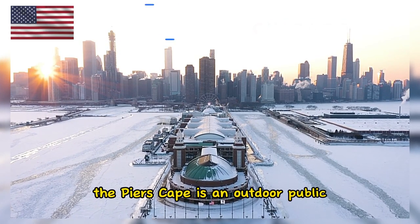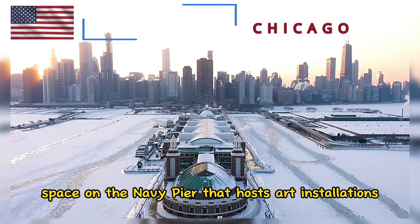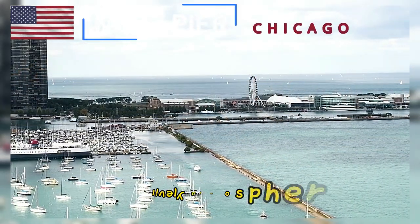The Pierscape is an outdoor public space on the Navy Pier that hosts art installations, special events, and interactive activities. It's a dynamic area that adds to the pier's lively atmosphere.